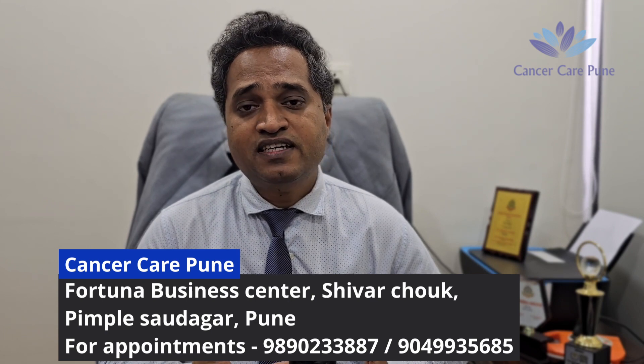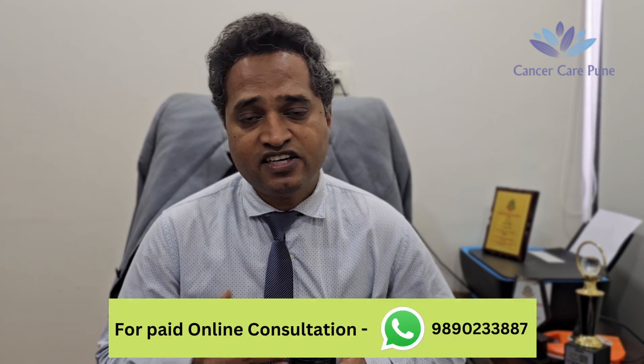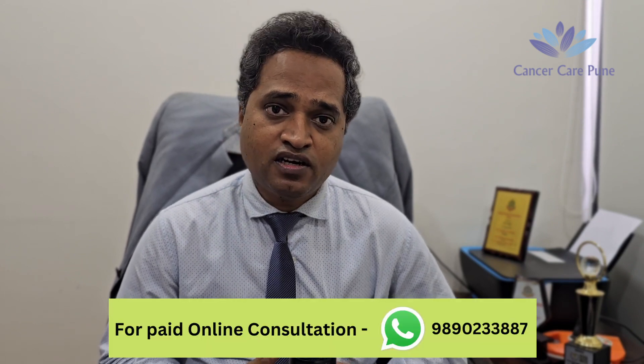Even though the term uses the word 'knife', it is not a surgery or an invasive procedure. It is a non-invasive procedure. There is no surgery involved in radiosurgery. It is a kind of radiation, so that needs to be understood.